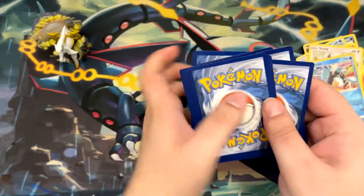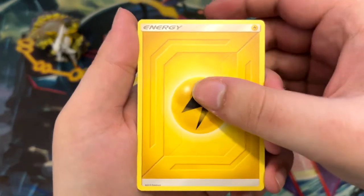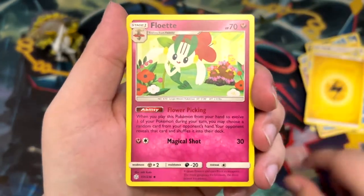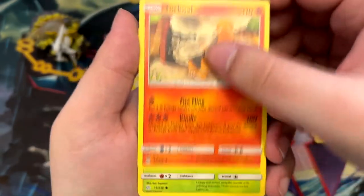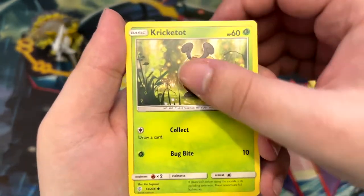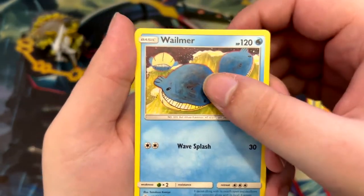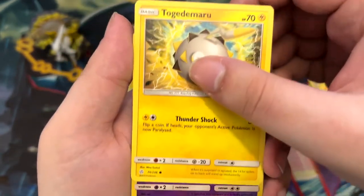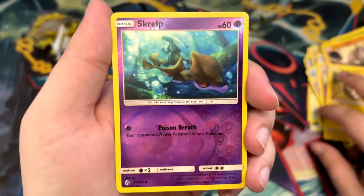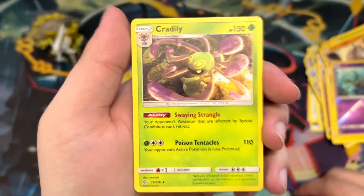Let's take this a bit slow right here, because I don't get to open Cosmic Eclipse every day, and I really love this set. I would really love to open a booster box of this. Gloom, a Torkoal, Kricketot, Palpitoat, Wailmer with a psychedelic artwork, an Onix, a Togedemaru, a Reverse Skrelp, and a non-holographic Cradily.